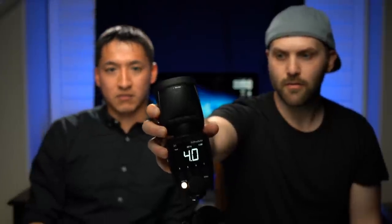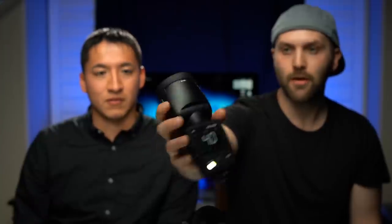We had to charge the Profoto A1 twice. We're going to leave it on for the entire duration of this stream without firing it once, and we'll see how much power we lose. Right now it's right around 50%. My only assumption is that this light is constantly trying to search for a receiving signal — think of it like a phone not in airplane mode — whereas the Godox has an optimized approach where it's only looking for a signal when you change the power or hit the fire button.